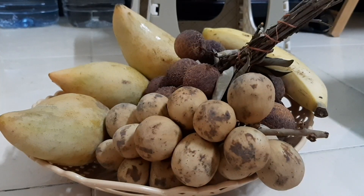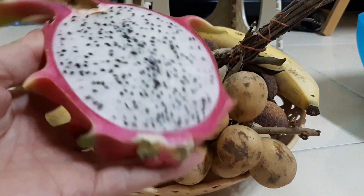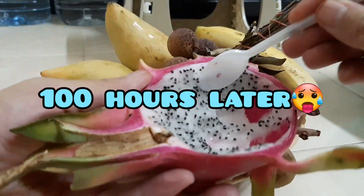While waiting for our labada na matapos, kain muna ako ng dragon fruit. Wow! 100 hours later.